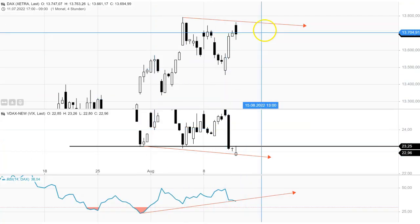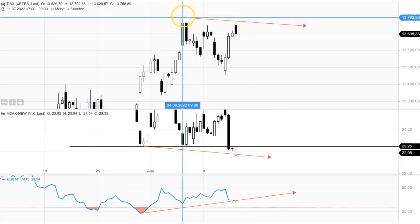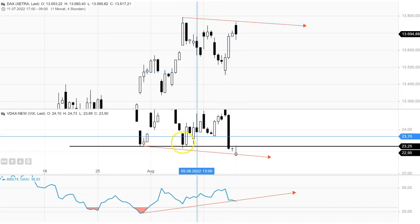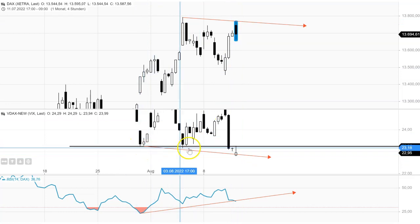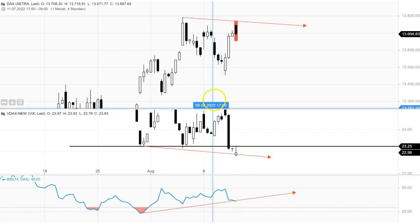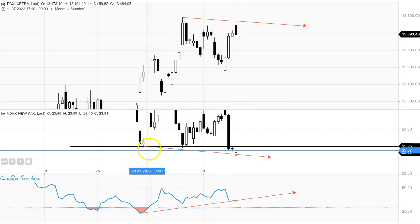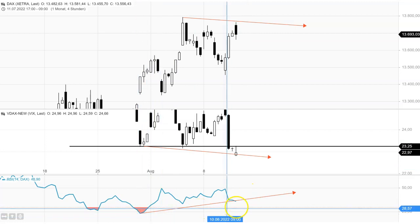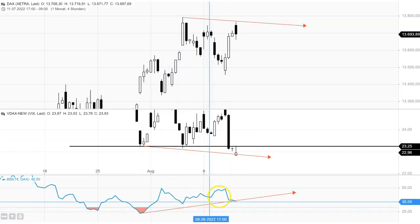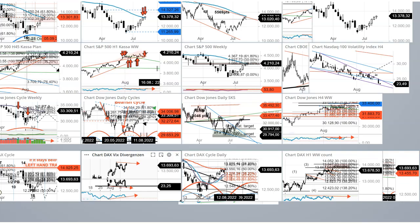Let's talk about some divergences we have with the VDAX on the four-hour time frame. The DAX made a high, then made a lower high, and the VDAX made exactly the opposite — it made a low, a lower low, and another lower low. This is a so-called negative divergence between volatility and the cash market. The VDAX also has a positive RSI divergence: with these lower lows, the RSI didn't come down at all — it kept making higher lows. So this is also another warning sign for the bulls.